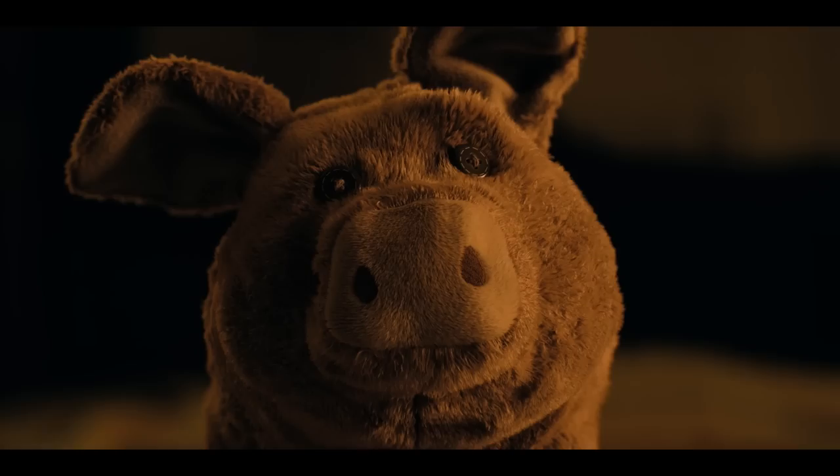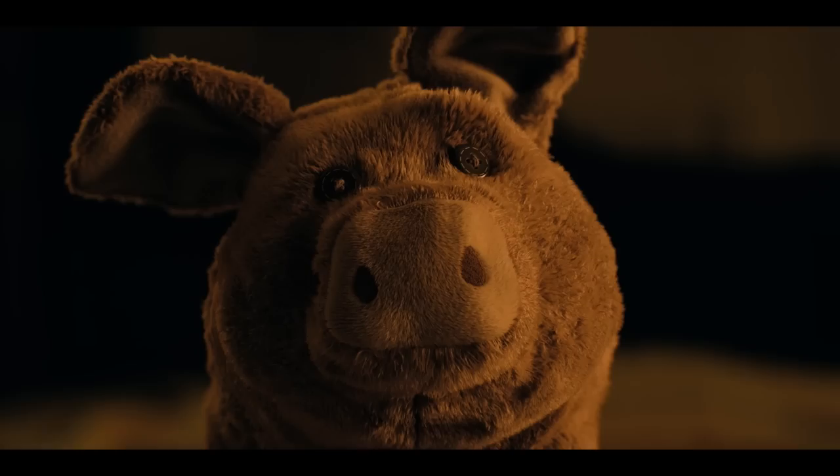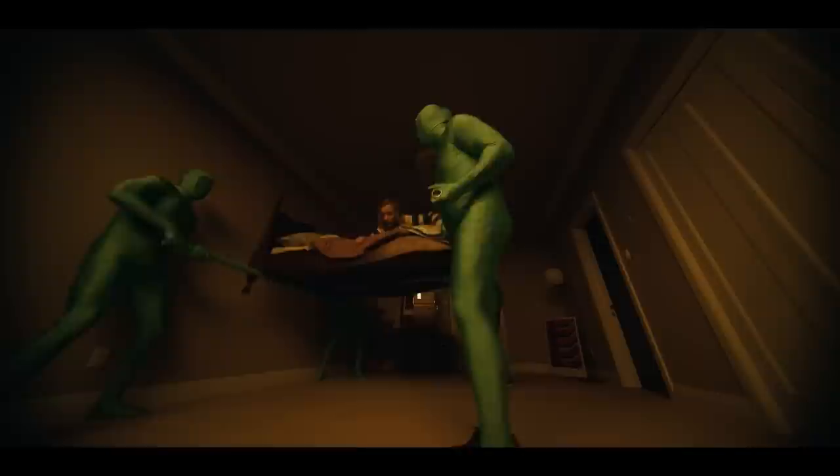We started in this modern apartment where the most stuffed animal pig comes to life. They had four stuntmen all wearing these green suits, and then they just pick it up, and they're wobbly and walking around.